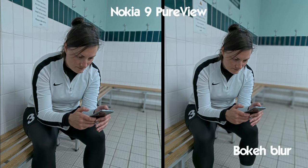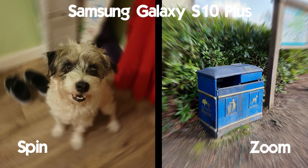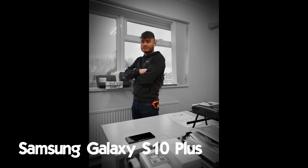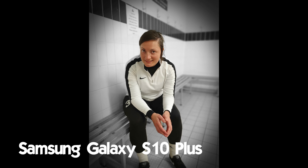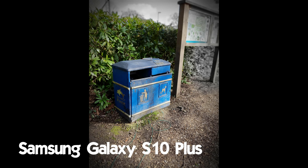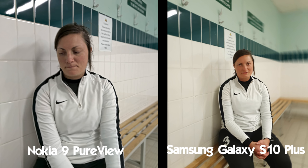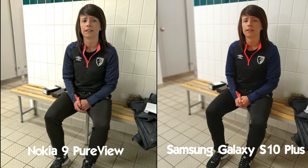Both the Nokia 9 and S10 Plus allow you to adjust the intensity of background blur, while the S10 Plus actually has a number of different bokeh effects: blur, spin, zoom, and colour point, which makes the background black and white whilst keeping the subject in colour. I've had really mixed results using colour point — some images have been really effective, however on other occasions there's more of a colour circle and the effect is slightly lost. Overall Samsung's bokeh effect is very good, however the Nokia 9 PureView definitely has the edge since it achieves this with physical sensors rather than software.